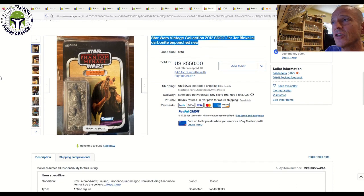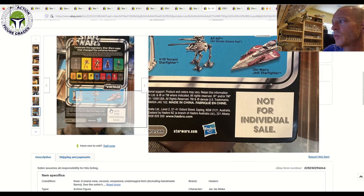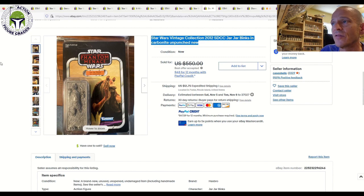Next up, we had Jar Jar Binks in Carbonite. This one was listed for $550, and I had this in my 'what to buy' video earlier — it sold very quickly after it went live. The best offer that was accepted was $450. Pretty good price on that Jar Jar Binks. It's one of those items that's just tough to find. It did have some edgeware on the bottom right-hand corner, but overall I'd say it's 85 to 80-plus condition at worst, and just looks really nice. One of the few holy grails within the vintage collection line. I've seen graded versions sell for $1,000 plus, so great pickup for whoever was able to get that one.